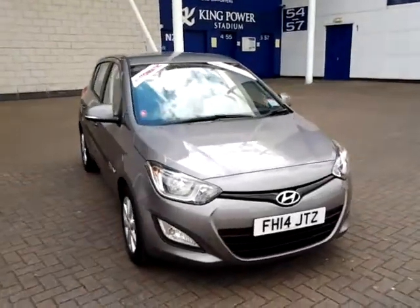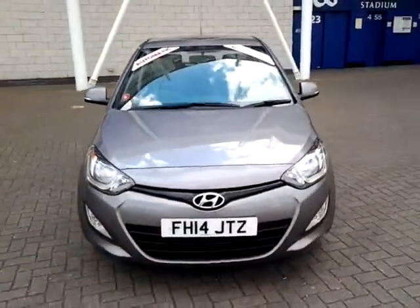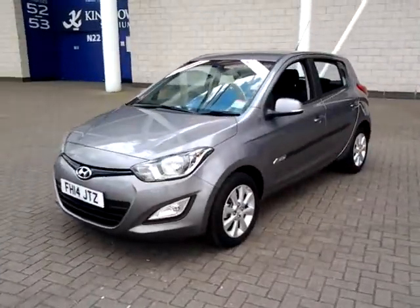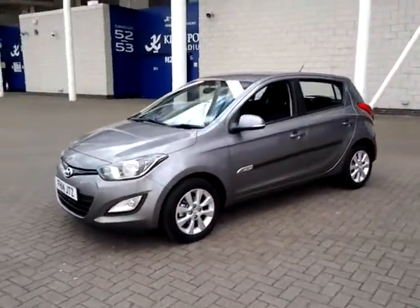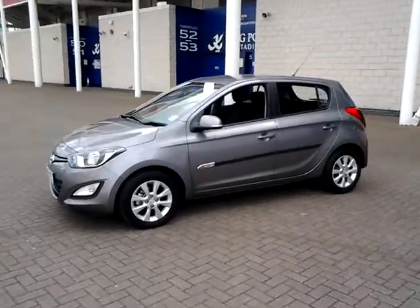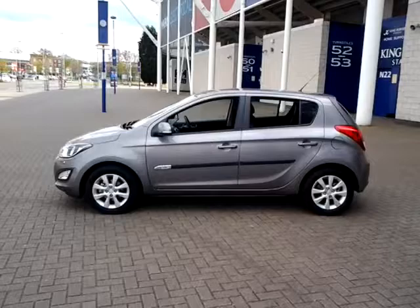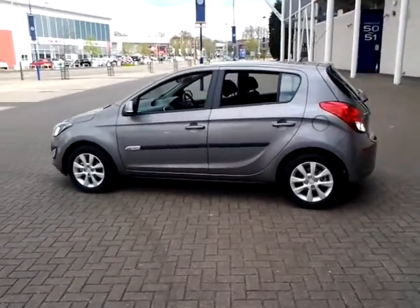Welcome to Sturgis of Leicester. Today we're looking at this 2014 14-plate Hyundai i20. This is a 1.4 active automatic 5-door hatchback. This vehicle has currently covered just 3,900 miles and is finished in ember grey with a cloth interior.